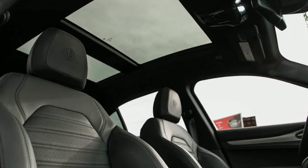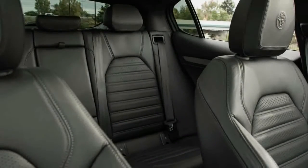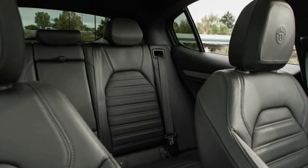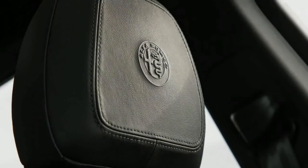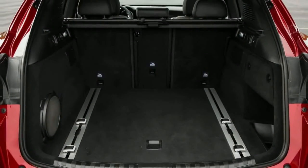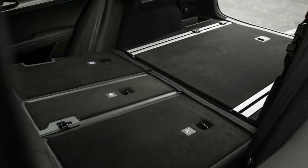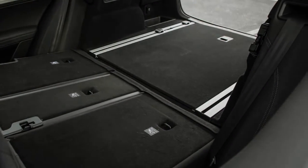With sales of SUVs far outpacing those of station wagons, the Stelvio will surely pave the way for better future Alfas in ways a long-roof Giulia never could. We most look forward to testing the provocative Quadrifoglio, but even this standard version makes a strong showing as a more practical interpretation of one of our favorite drivers' cars — and it's a welcome addition to the SUV segment.